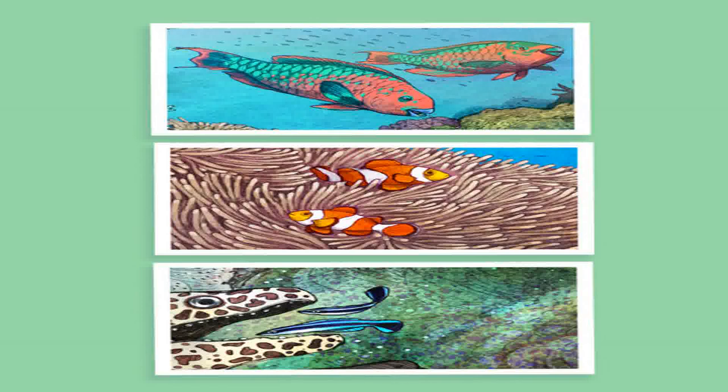Clownfish and sea anemones live together and help each other. The clownfish help the anemones by cleaning their tentacles and luring other fish for the anemone to eat. The anemones, in turn, allow the clownfish to hide among their poisonous tentacles without stinging them. Cleaner wrasses are small fish that keep bigger fish clean by feeding on their parasites and dead skin. The bigger fish recognize the wrasses by their colors and the dance-like way they move.